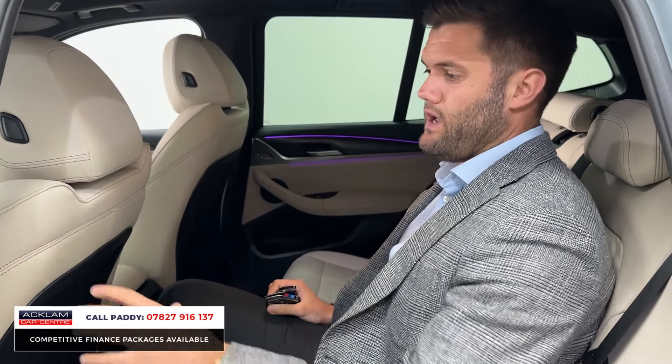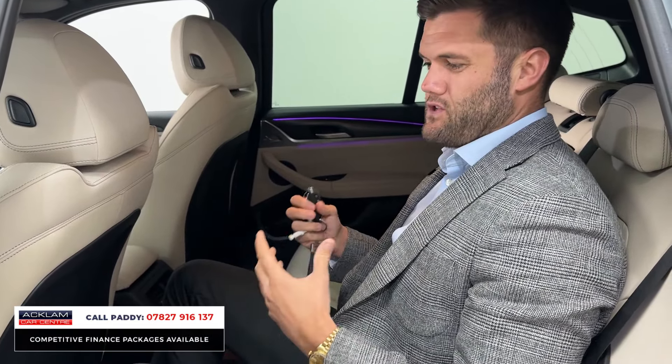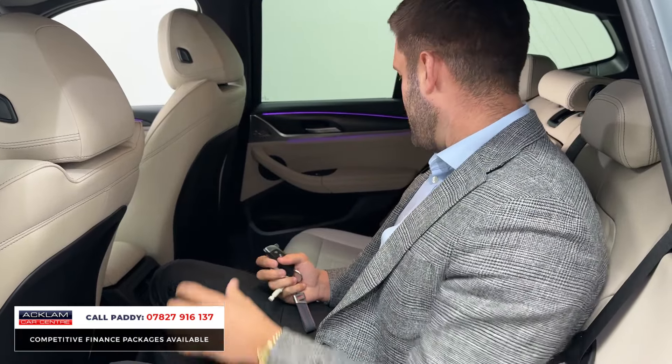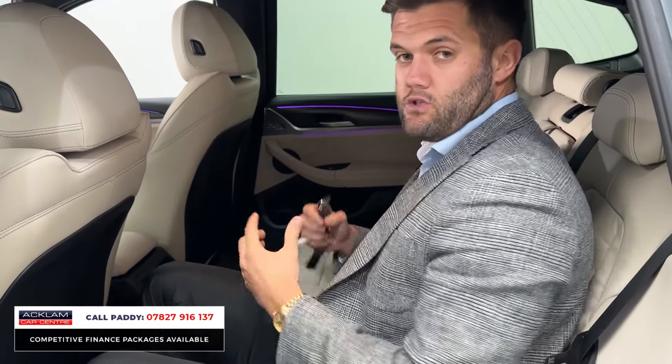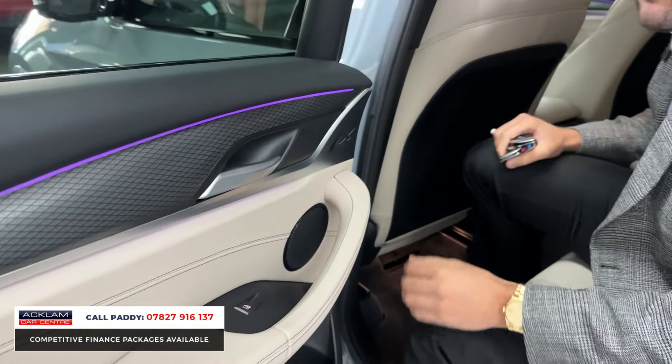What you will have noticed when I got in is this has the Oyster Vanasca leather. For me it's just a real difference and a real change — instead of having a black car with black leather, you've got a nice light-coloured Brooklyn Grey and then a light interior when you get in. USB points in the back as well, so for a family vehicle if you need to charge iPads, iPhones etc., you can do that when you're on the go.